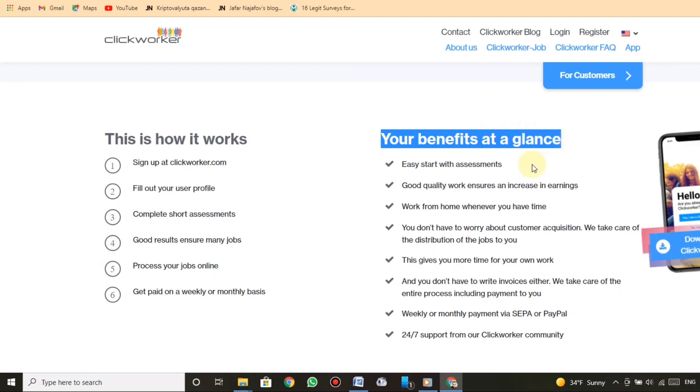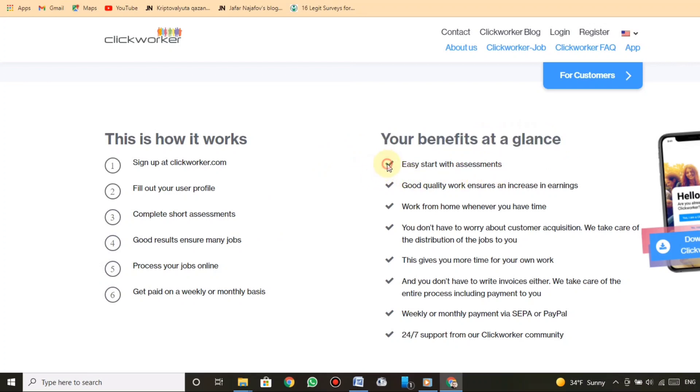Your benefits at a glance: easy start with assessments, good quality work ensures an increase in earnings, work from home whenever you have time. You don't have to worry about customer acquisition — we take care of the distribution of jobs to you, giving you more time for your own work. You don't have to write invoices either; we take care of the entire process including payment. Weekly or monthly payment via SEPA or PayPal. 24/7 support from the Clickworker community.